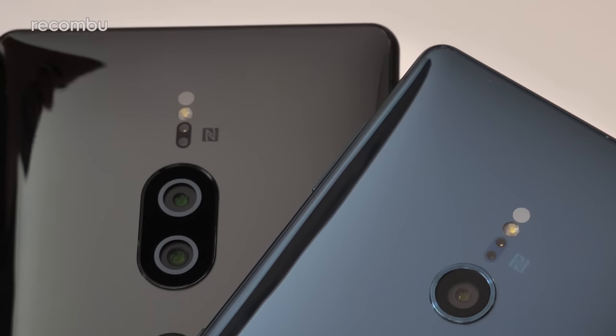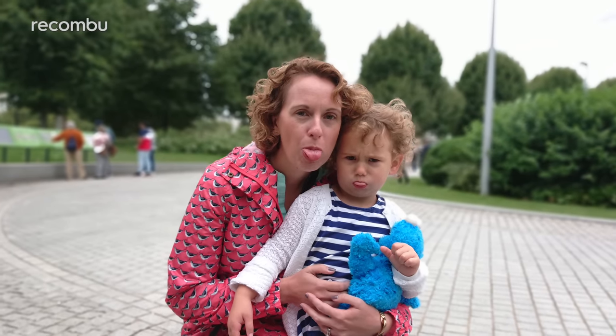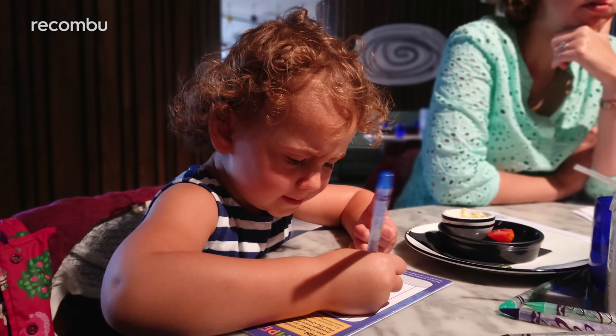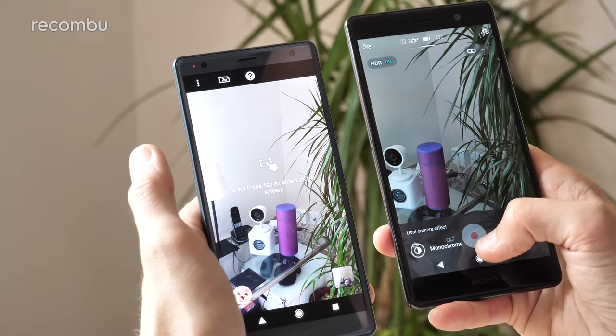The XZ2 Premium's dual lens camera setup means that you can capture fantastic bokeh shots too, and switching to bokeh mode is quick and easy from Superior Auto. These portrait snaps pretty much always came out perfect, with the subject clearly and cleanly defined while the background is washed away with a lovely blurring effect — even in low light we can't fault the results. In comparison, the standard XZ2 also offers a kind of bokeh mode using that single lens camera and, to put it frankly, it's a wee bit poo.